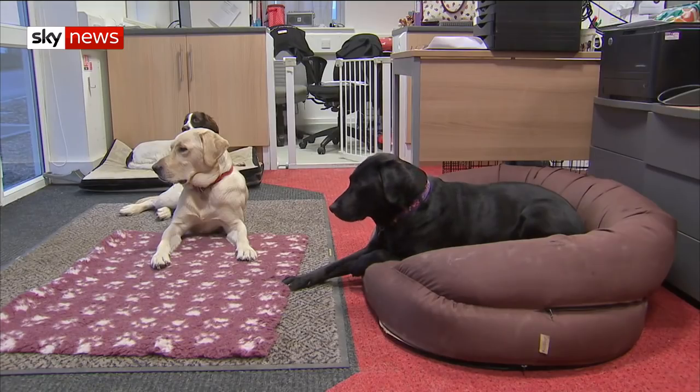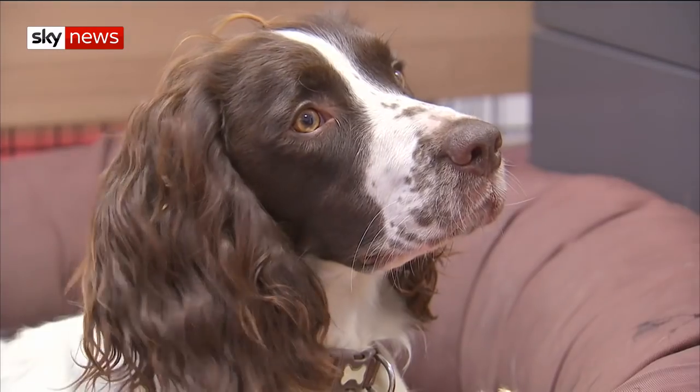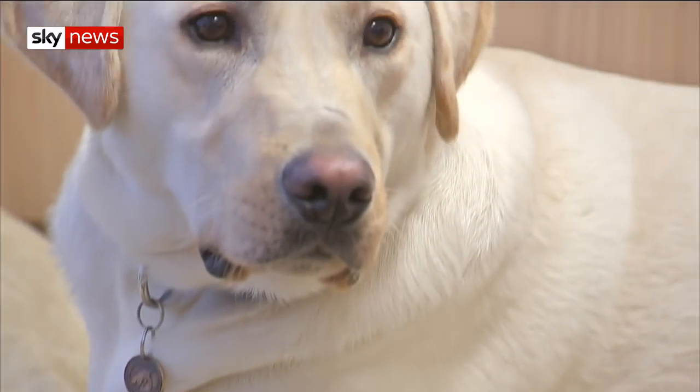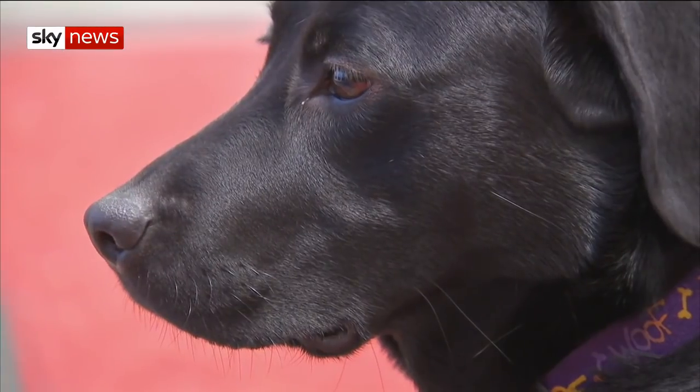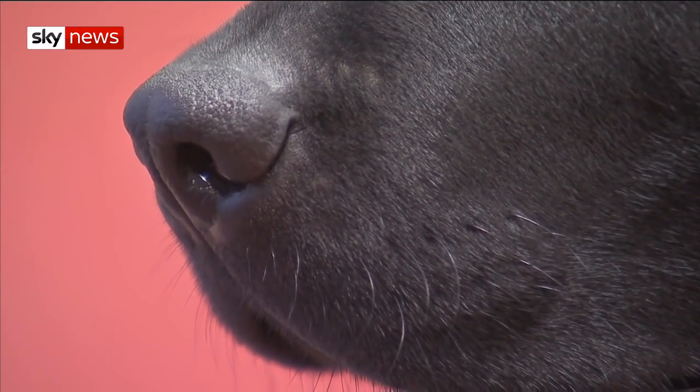So for countries that have eliminated malaria, it's a really interesting potential new way that they could protect their borders and keep their countries malaria-free. The race is now on for the next step, seeing if canine companions can sniff out malaria not just on socks but directly in humans themselves. If so, you could be seeing more paw patrols with their noses a-quiver on your travels in future. Lorna Shaddock, Sky News.